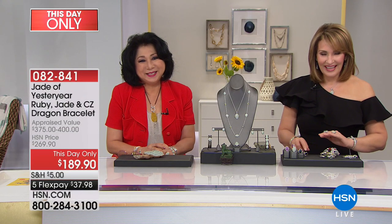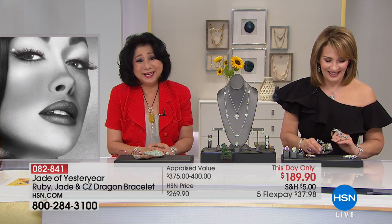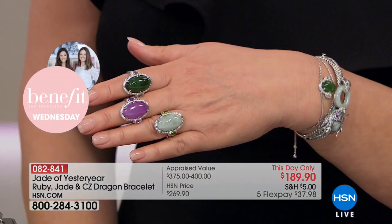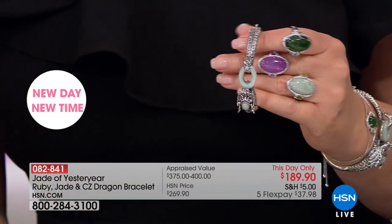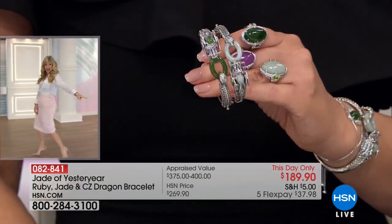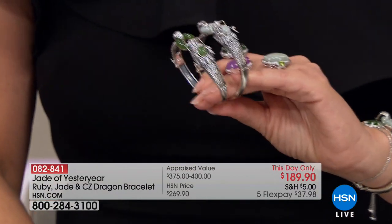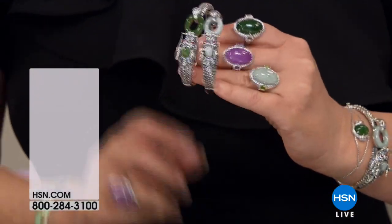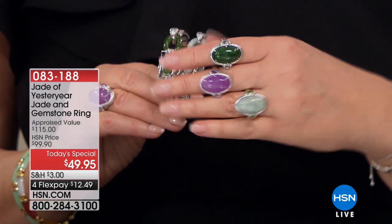Rebecca in North Carolina is joining us. Hi Rebecca, it's Colleen and Stella — welcome! She says she loves the jade rings. Rebecca, did I hear that you ordered one in each color? She truly did! Have you been collecting jade over the years? Yes, and she's a jewelry fanatic. She says she shops a lot on the website online — that's how she ordered the rings — wanting to be sure she got one before they sold out.